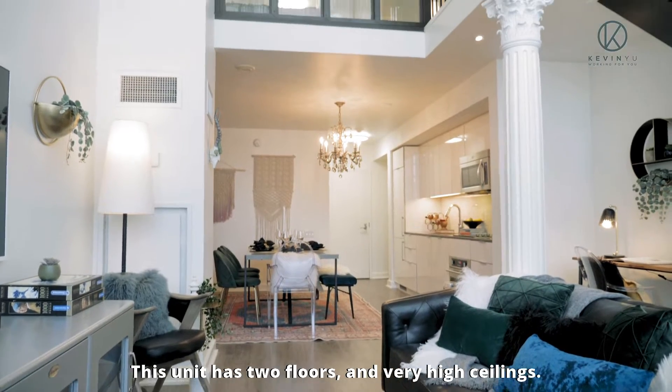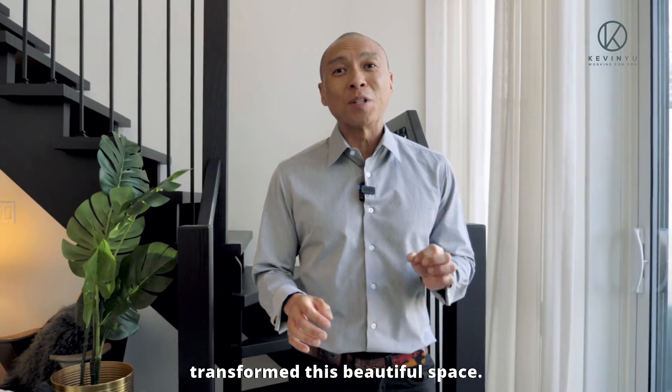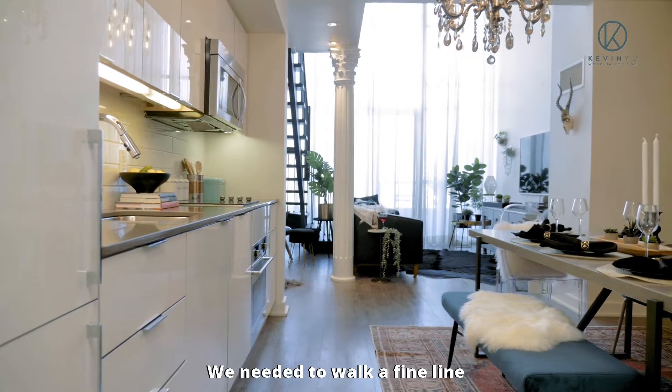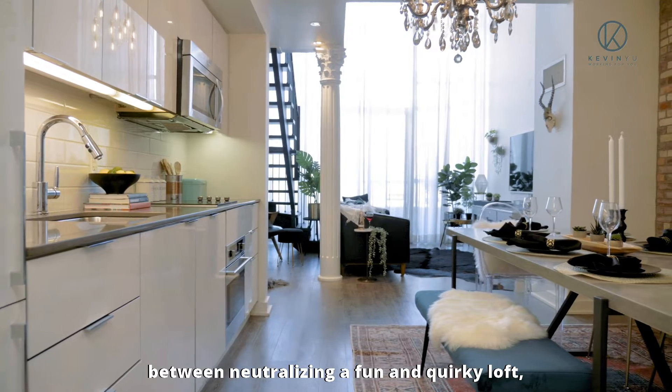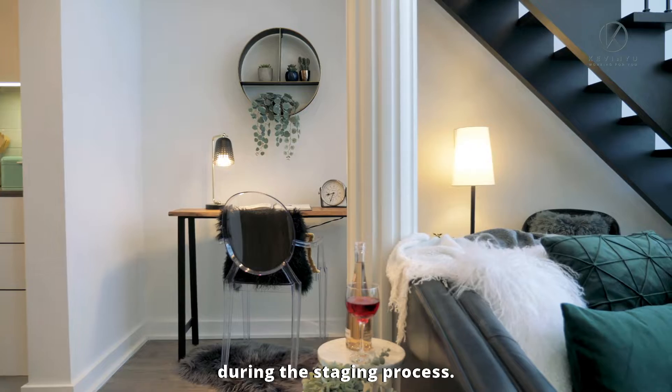This unit has two floors and very high ceilings. Let's take a look and see how our staging team transformed this beautiful space. We needed to walk a fine line between neutralizing a fun and quirky loft and complementing those eclectic and unique elements during the staging process.